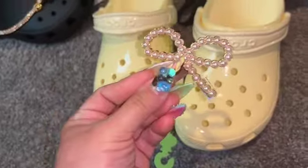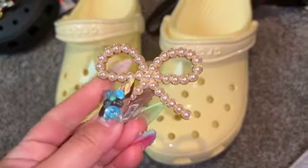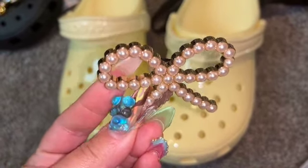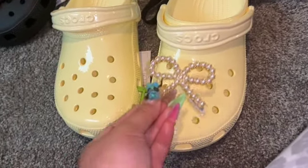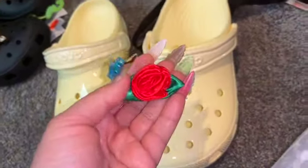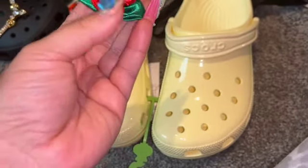I also wanted to show you I got some Jibbitz. You guys know I'm all for the obnoxious huge Jibbitz. I thought this one was really cute — it's hardware with pearls, and I feel like it can go with pretty much any pair of Crocs, very neutral.